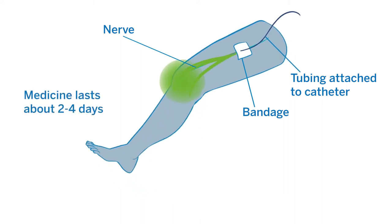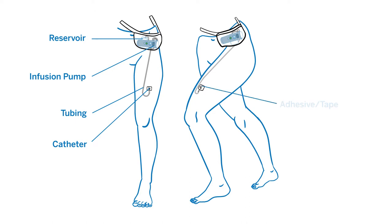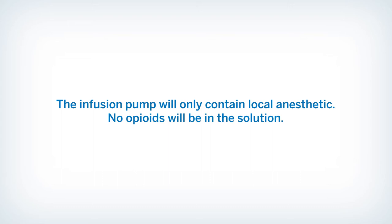The medicine generally lasts about two to four days depending on your type of surgery and the medicine chosen by your anesthesiologist. The catheter is connected to tubing that is attached to an infusion pump and a reservoir of pain medicine. The catheter is held in place with adhesive and tape. Before you leave the hospital, you will be given a small carrying case to transport the infusion pump as you move around. The infusion pump will only contain local anesthetic — no opioids will be in the solution.